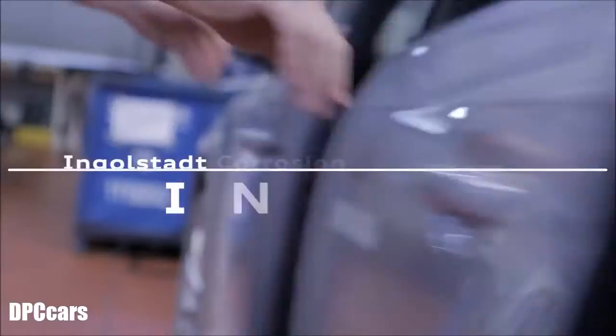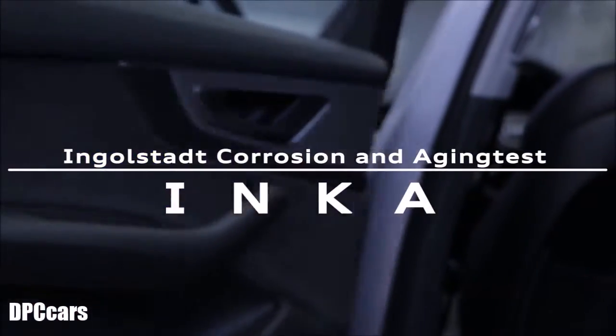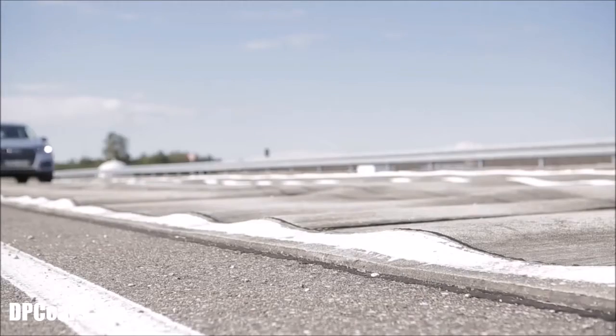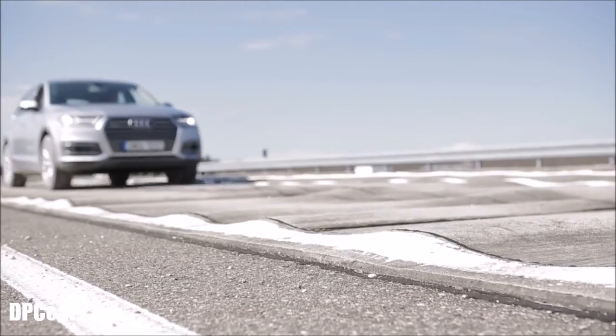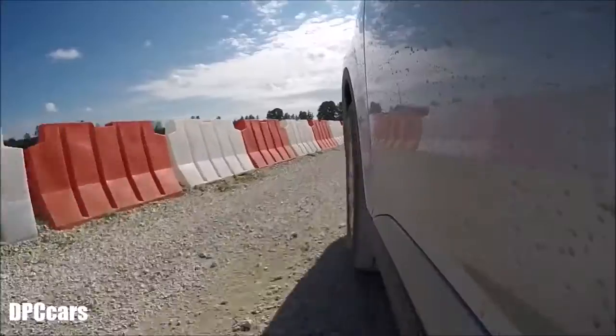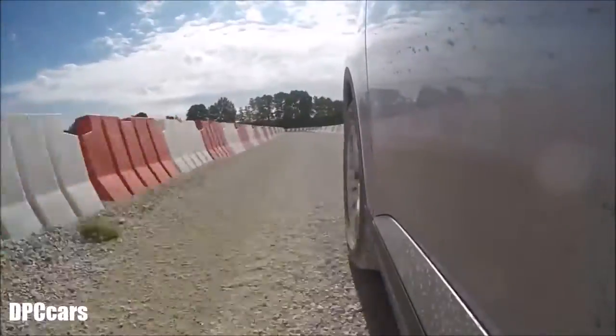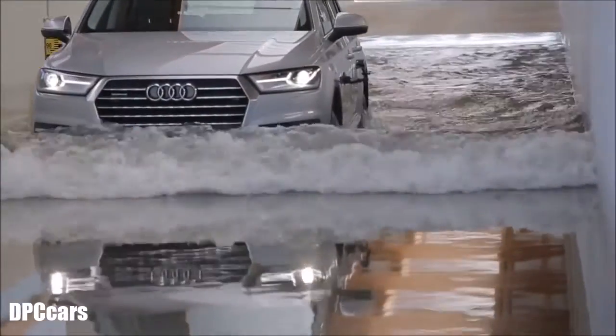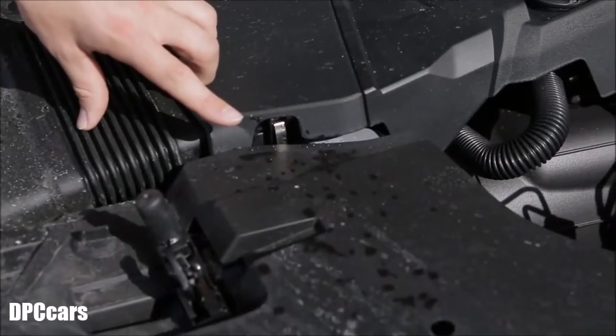The Ingolstadt Corrosion and Ageing test, INKAR for short, ranks as really tough. A model already on the market has to prove how well it can stand up to practice. The results then flow back into current mass production and assist with the development of future models. In 19 weeks, the Q7 will experience extreme situations here and also age rapidly — by 12 years.